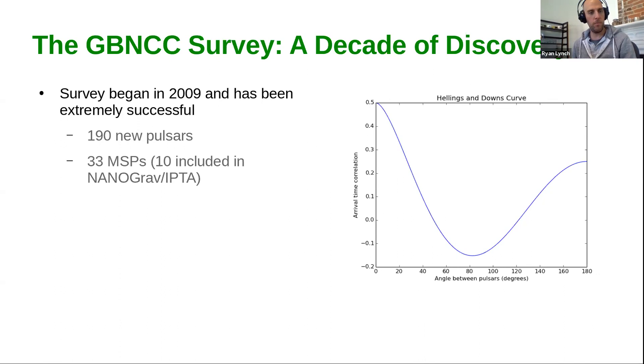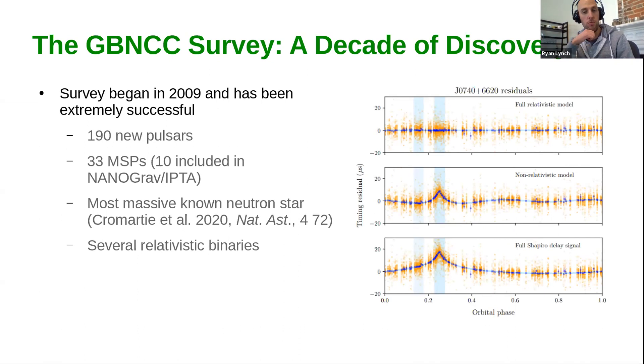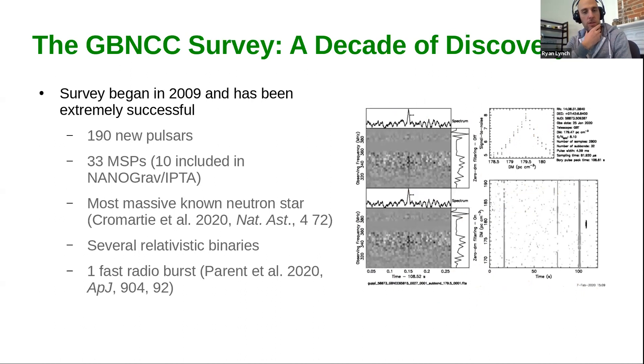Some other highlights: the most massive neutron star known was discovered in the GBNCC survey, with additional follow-up because it happened to be a NANOGrav pulsar as well. We've also discovered several other relativistic binary pulsars — double neutron star systems. And just last year, we also published the first detection of a fast radio burst in the survey, published in ApJ. I encourage you to go check that out to see the implications for the low-frequency FRB population.